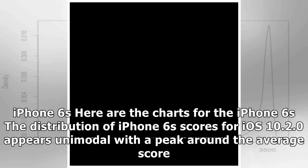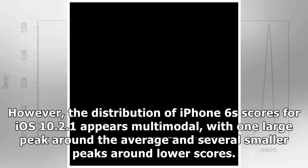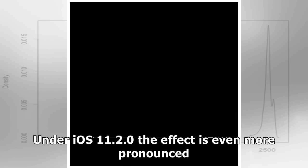Here are the charts for the iPhone 6s. The distribution of iPhone 6s scores for iOS 10.2.0 appears unimodal with a peak around the average score. However, the distribution for iOS 10.2.1 appears multimodal, with one large peak around the average and several smaller peaks around lower scores. Under iOS 11.2.0, the effect is even more pronounced.